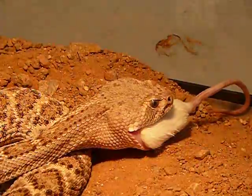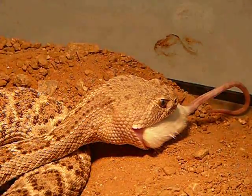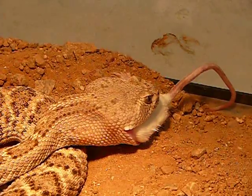It just digests fur and everything. I'll show you what the feces look like. It does a really good job at digesting virtually everything — fur comes out, sometimes some teeth.